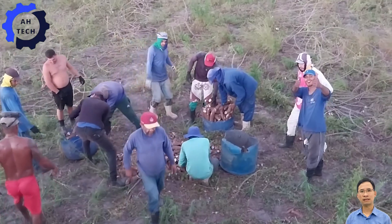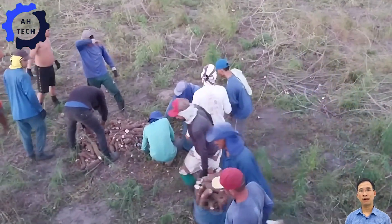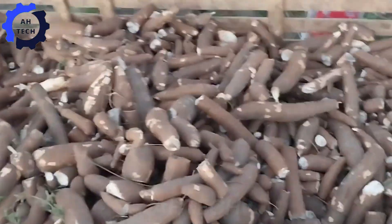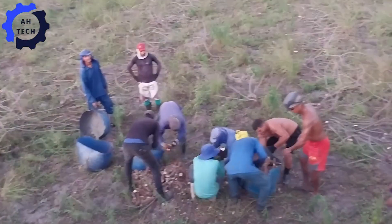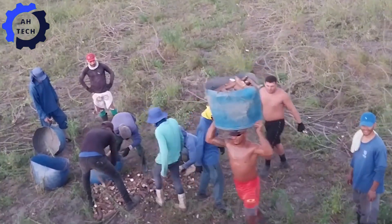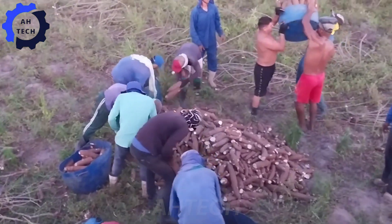Amidst all this technology, we also celebrate the spirit of traditional farming. Imagine a farmer deftly balancing a load of cassava on his head — his incredible balance and dedication is a tribute to the rich heritage of agriculture. This inspiring act highlights the hard work and passion that defines farming, turning a simple task into a celebration of skill and tradition.